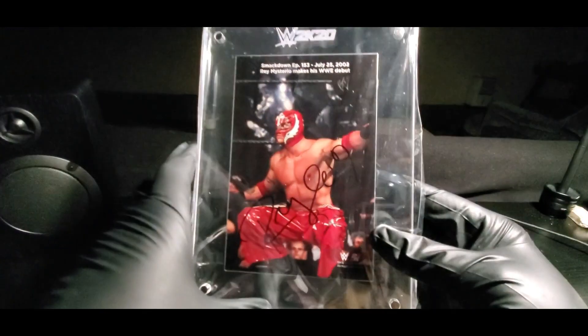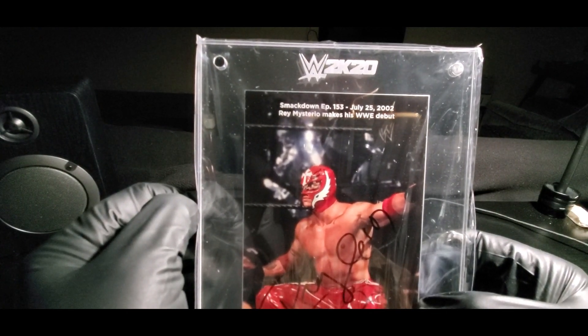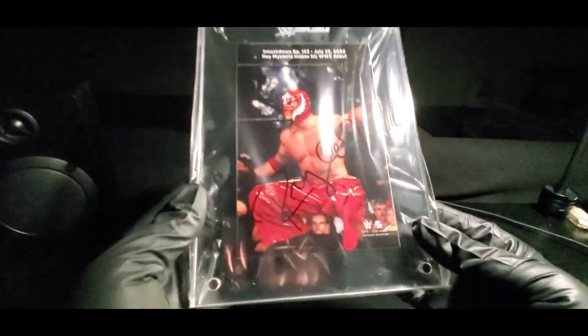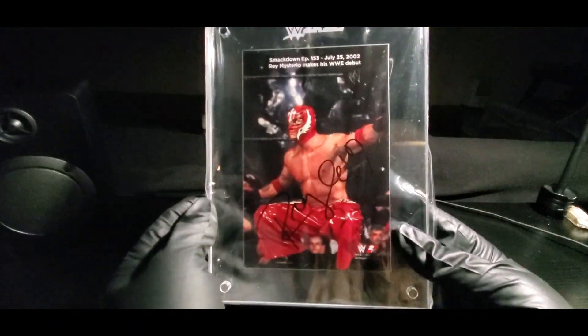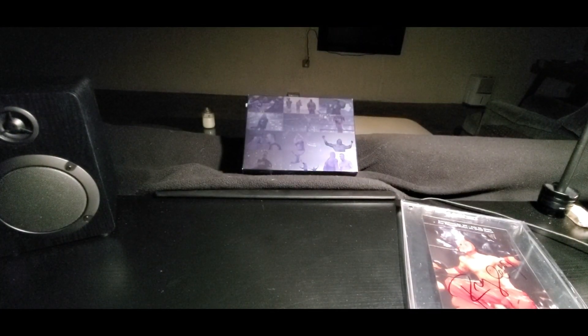That was pretty cool, let's see what it is — it's stuck in there. Something totally unexpected: Rey Rey made his debut July 25th, 2002, episode 153. That's a nice auto! Thank God it's not the Curt — I was looking for Edge — but if you guys want to trade for the Edge, let me know. Rey Rey is cool though; definitely a Hall of Famer, a legend, Lucha Libre. Definitely happy.